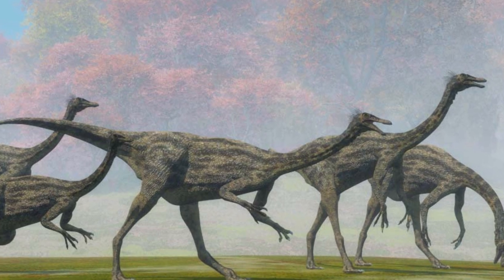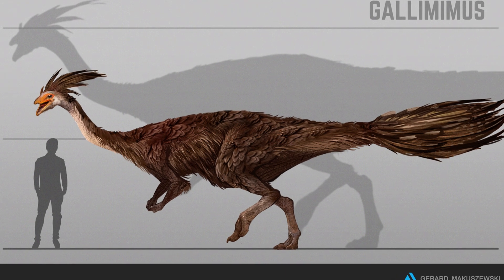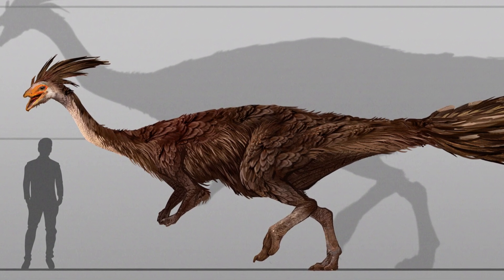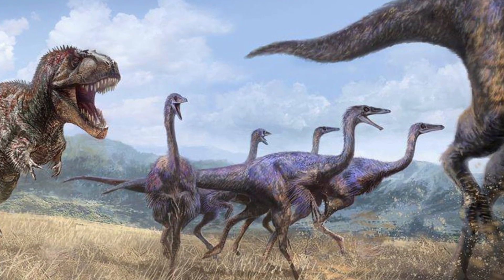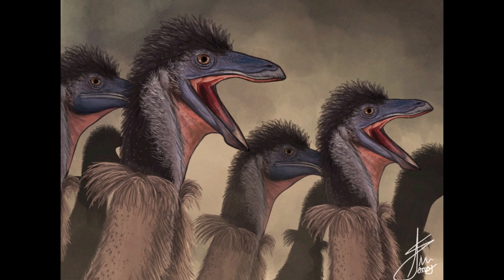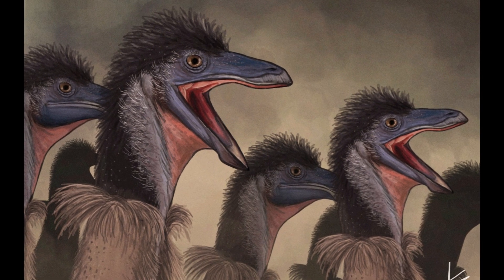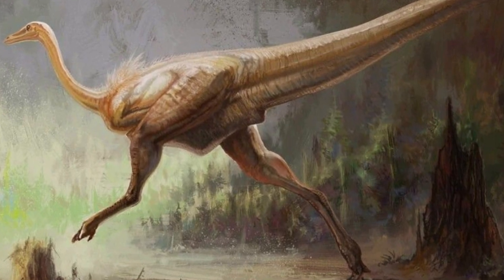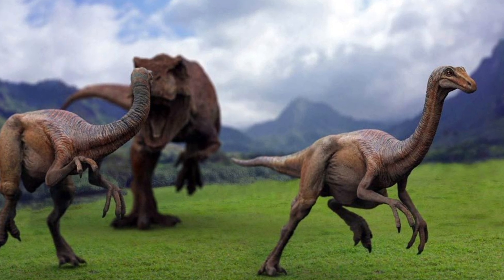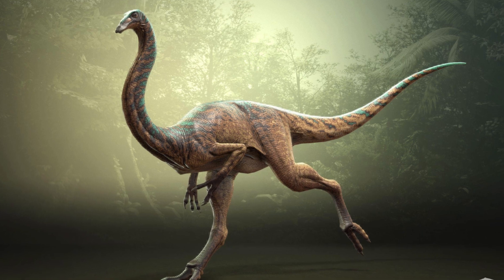Gallimimus — a name that sparks images of speed, agility, and intelligence. One of the most well-known dinosaurs of the late Cretaceous, this dinosaur captured the imagination of many after its iconic appearance in Jurassic Park. But what was Gallimimus really like? How did it live, and what set it apart from other dinosaurs of its time? In this video, we'll take an in-depth look at this fascinating dinosaur, from its discovery to its life history.